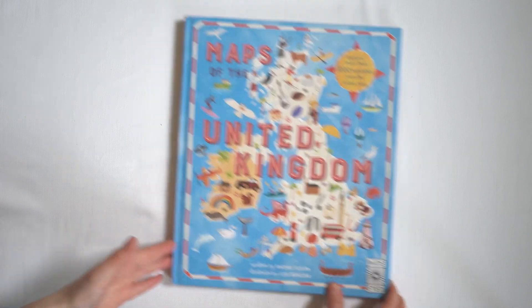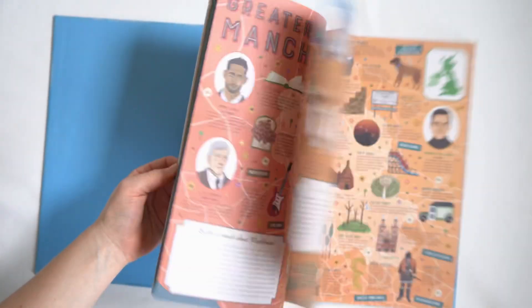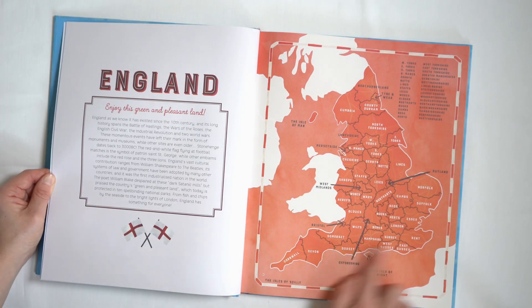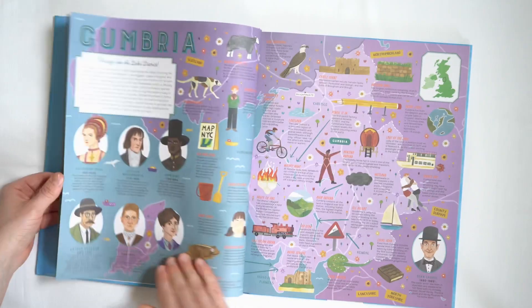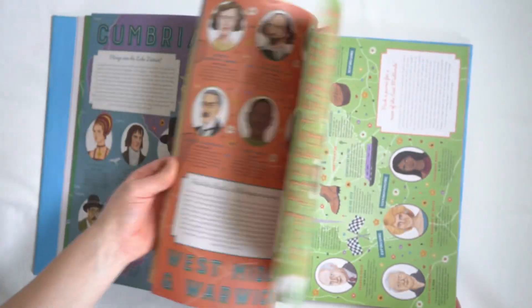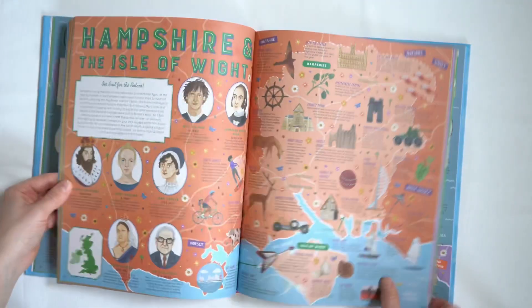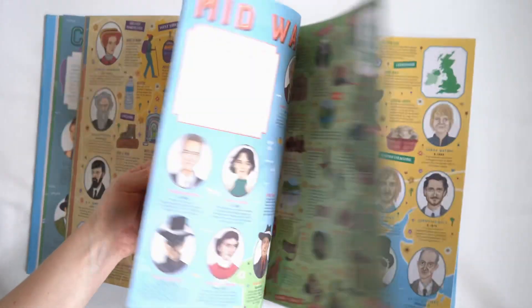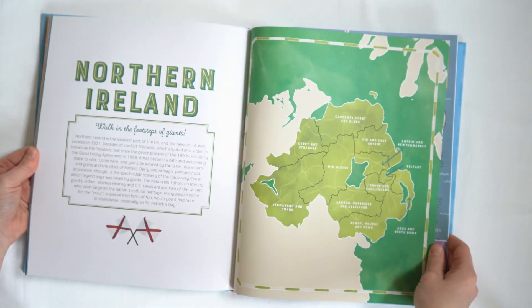The second book is Maps of the United Kingdom — I'll link these in the description for you. It's very similar to the Maps book but focuses on the countries of the United Kingdom. So we have England with its map, taking you through all the places in England, famous people, famous foods, famous heritage sites, and landmarks.